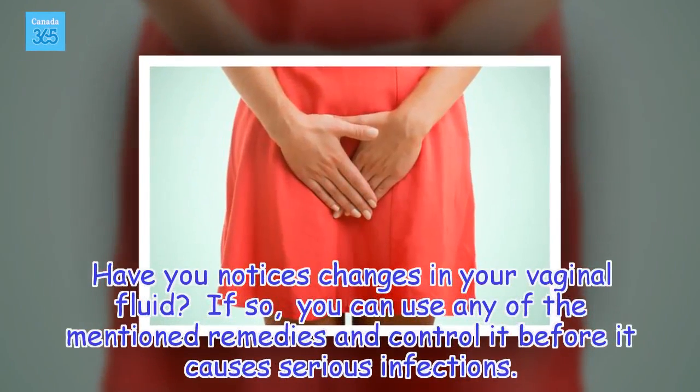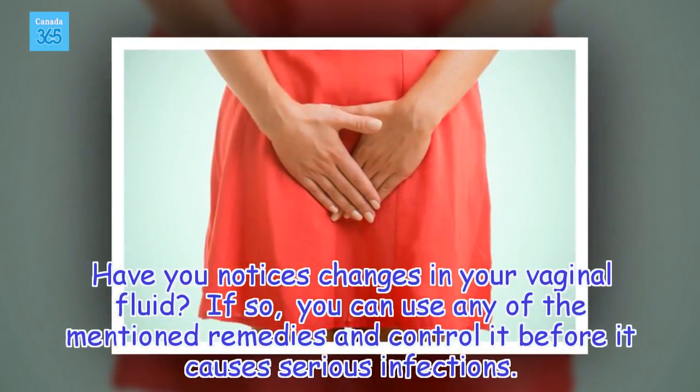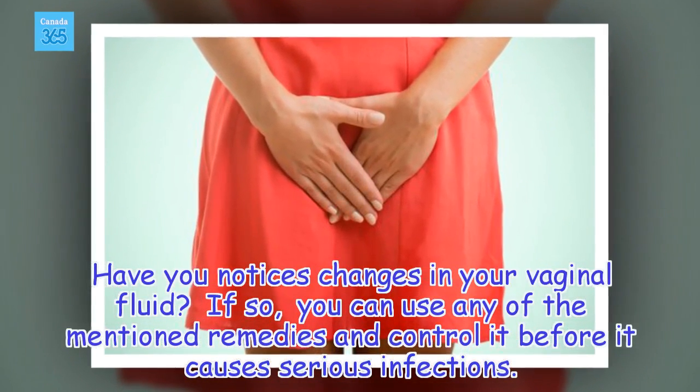Have you noticed changes in your vaginal fluid? If so, you can use any of the mentioned remedies and control it before it causes serious infections.